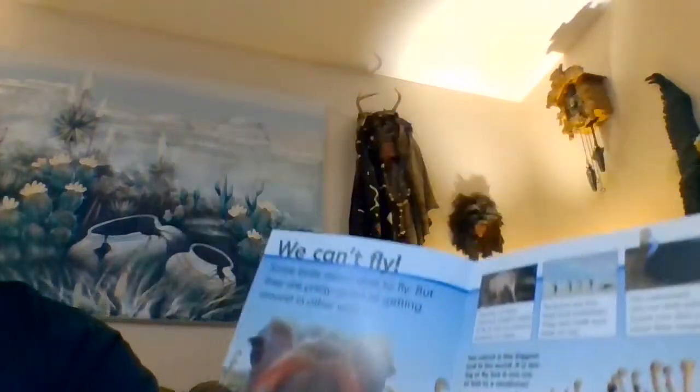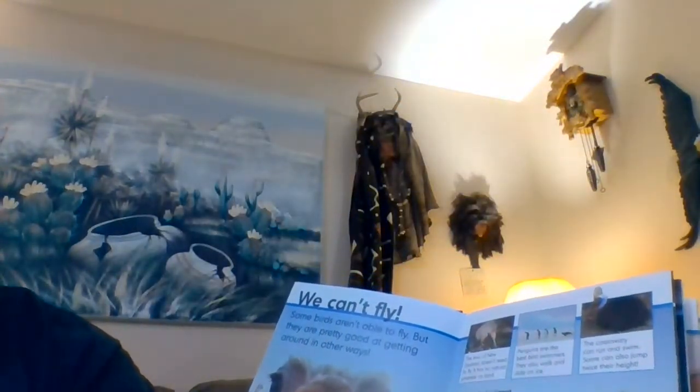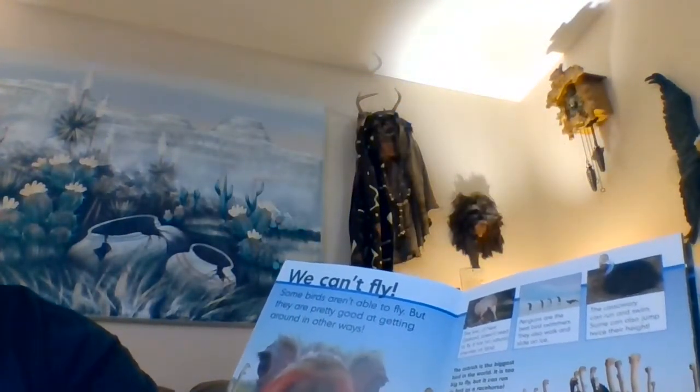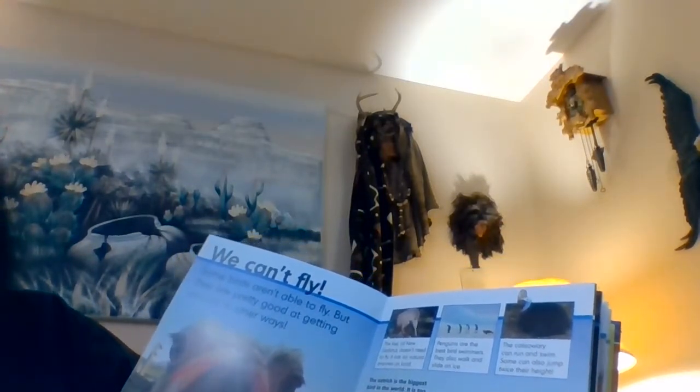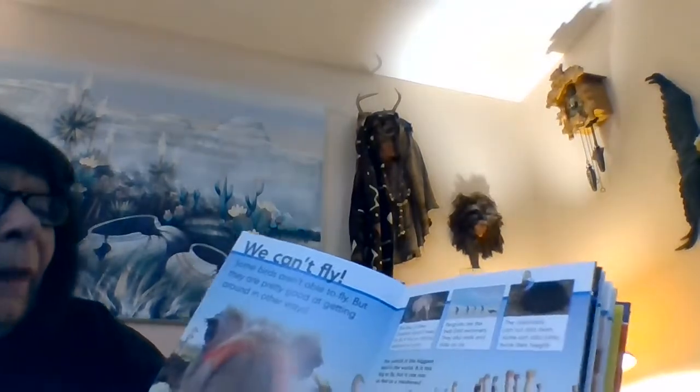We can't fly. Some birds aren't able to fly, but they are pretty good at getting around in other ways. The kiwi of New Zealand doesn't need to fly — it has no natural enemies. Penguins are the best bird swimmers; they also walk and slide on ice. The cassowary can run and swim, and some can also jump twice their height. The ostrich is the biggest bird in the world — it is too big to fly, but it can run as fast as a racehorse.